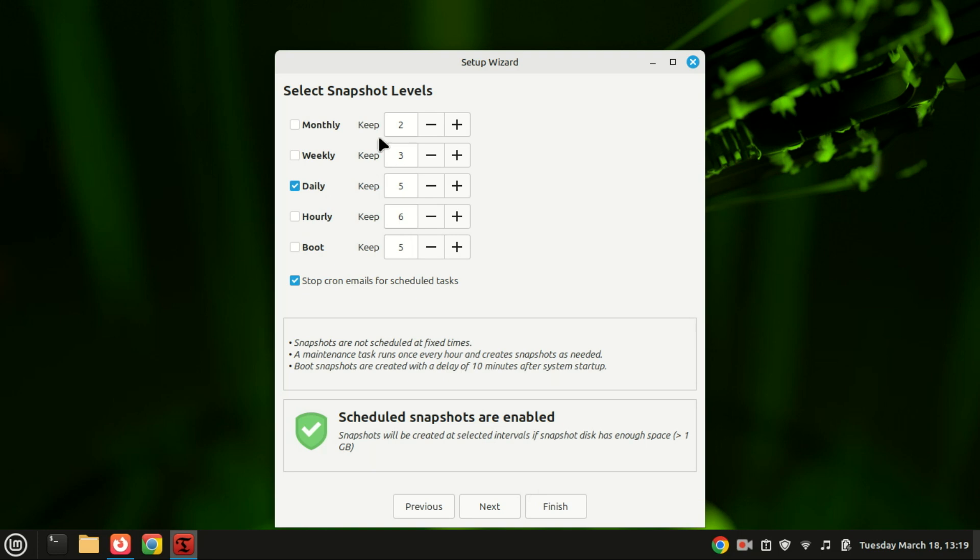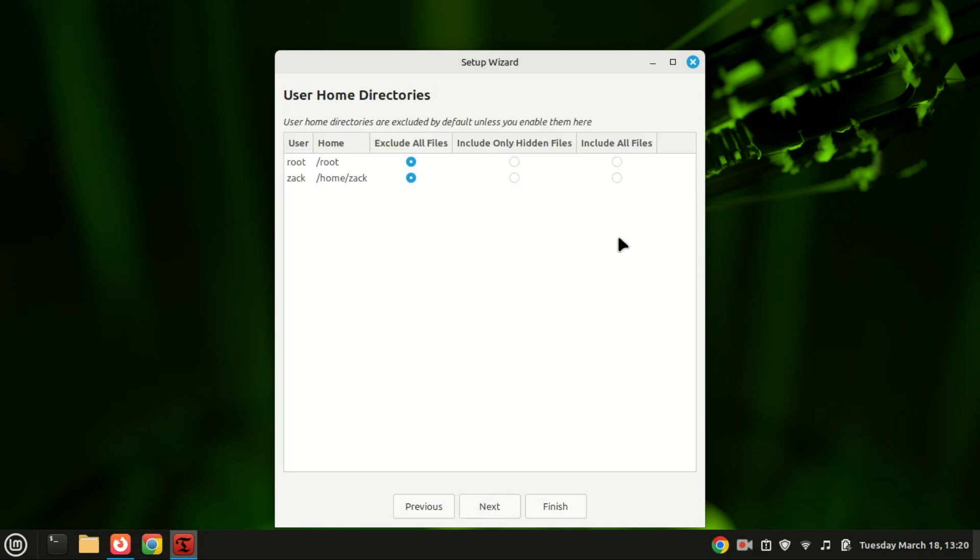In Timeshift, you can select whether to take snapshots daily, weekly, monthly, and so on. You can also select how many snapshots should be kept. User home directories are excluded by default — you can include them if you want, but if you have videos or large files in your home directory, your drive will fill up quickly.